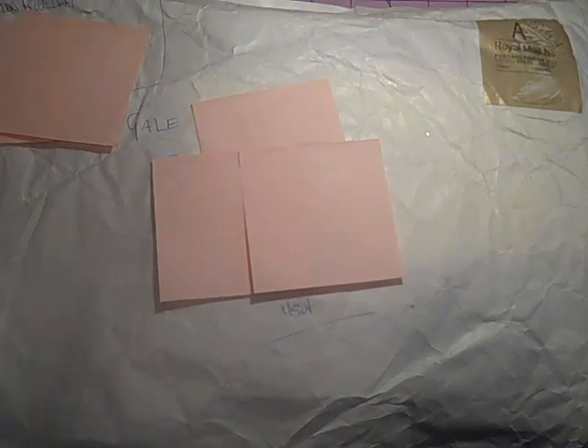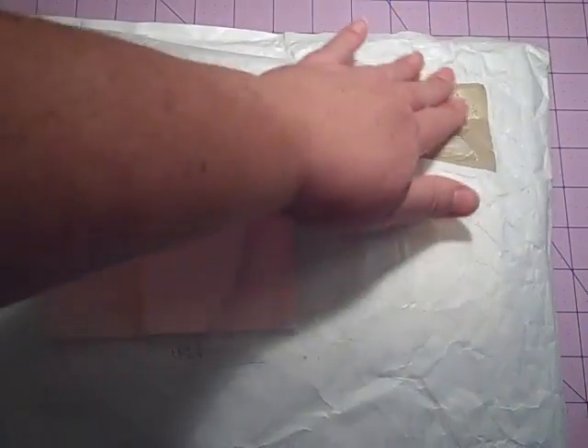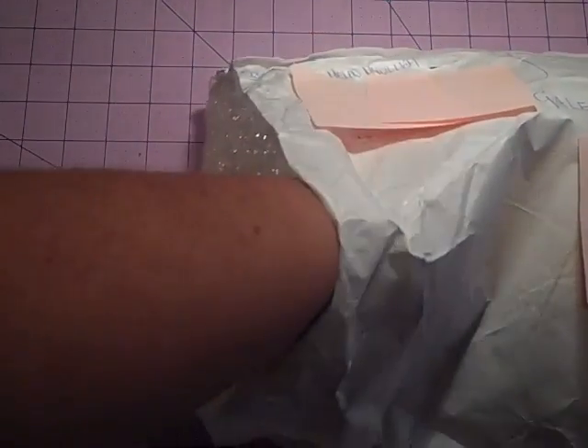Without further ado, I just wanted to show you what I got. I'm so excited — and this is probably one of the most exciting parts. I love the Royal Mail. I'm saving it. So let's see what's in here. It's kind of heavy!